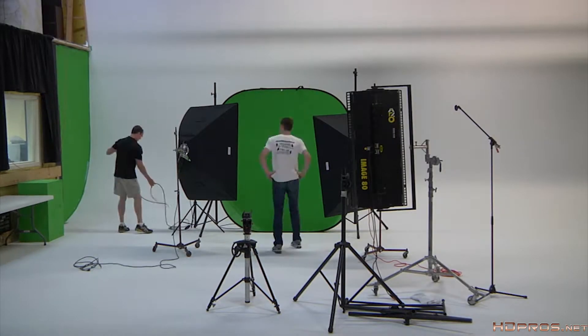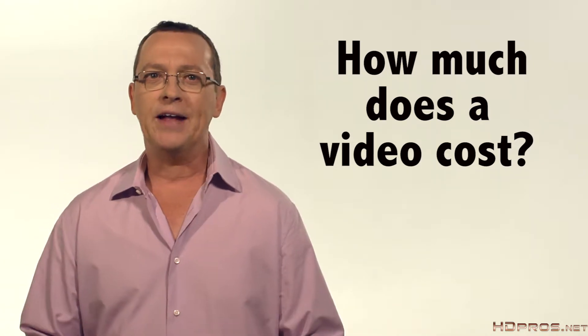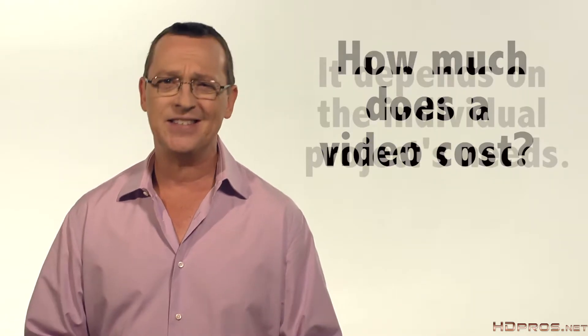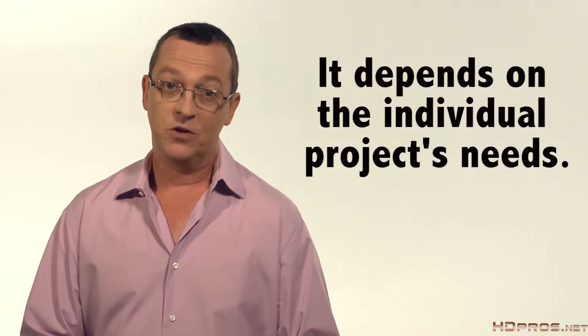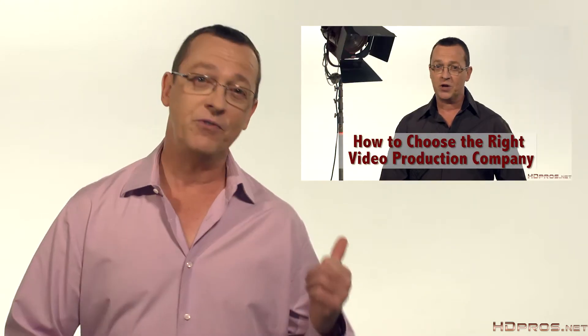A fellow with a camera and a tripod working out of his minivan is going to cost significantly less than a professional company with cinematic equipment, but the final product will look nothing alike. For the most part, you do get what you pay for in this business. So I'm sorry if you thought I was going to give you the holy grail answer to how much a video will cost, because the answer is it depends. So call me or another video professional and discuss your needs. If you don't know how to choose one, we have a video for that too.